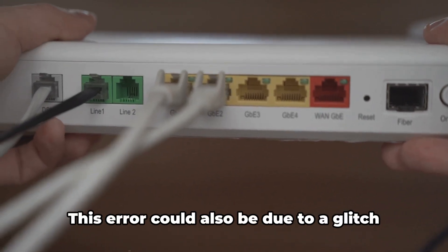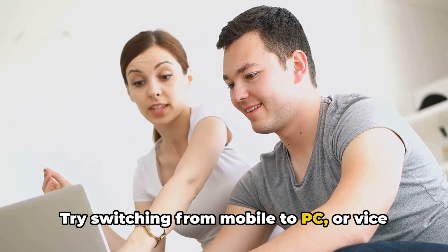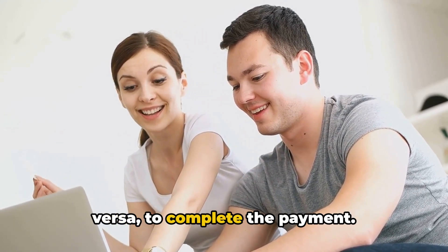Step 3: Change your device. This error could also be due to a glitch in your device. Try switching from mobile to PC or vice versa to complete the payment.